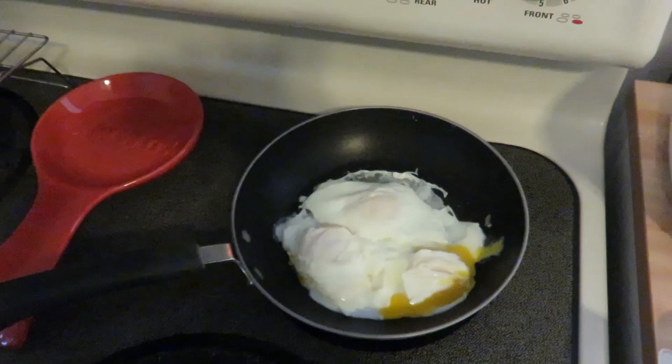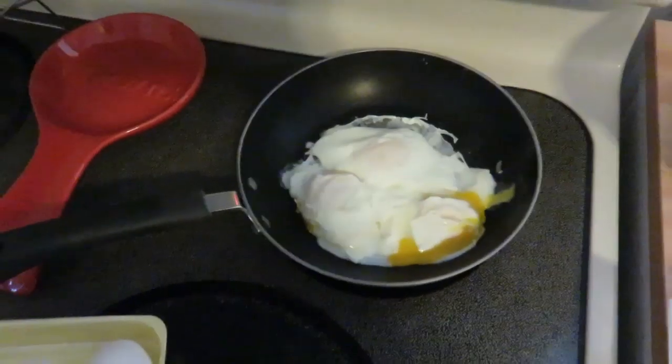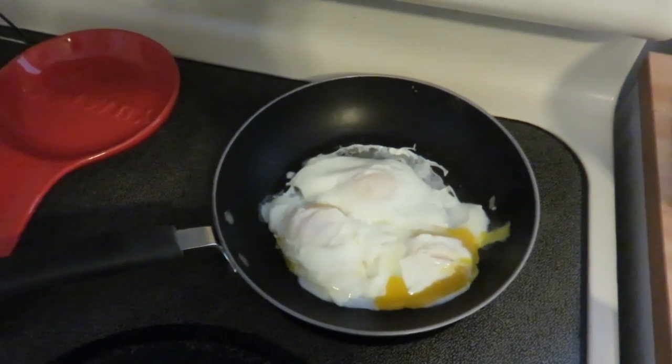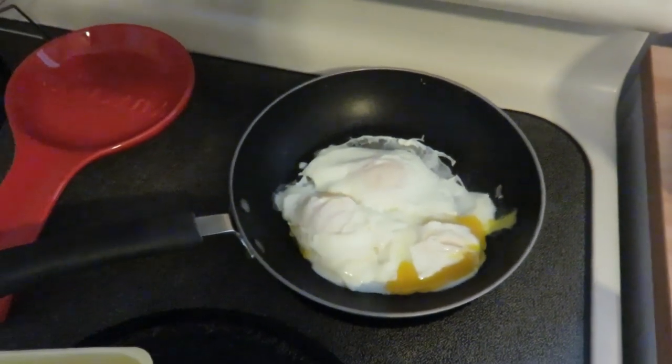In the commotion of trying to save the eggs that broke, I forgot to spray the pan down with my butter spray so that it doesn't stick. And all the eggs broke anyway.